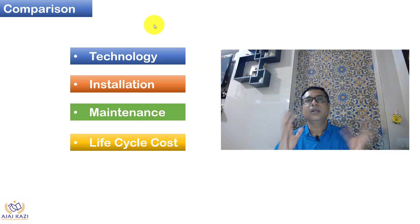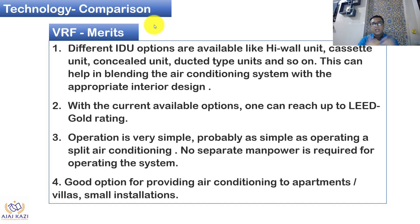Now we are going to look at the comparison — chiller versus VRF — in four segments: one is technology, second is installation, third is maintenance, and the fourth is the important aspect of money — the life cycle cost.